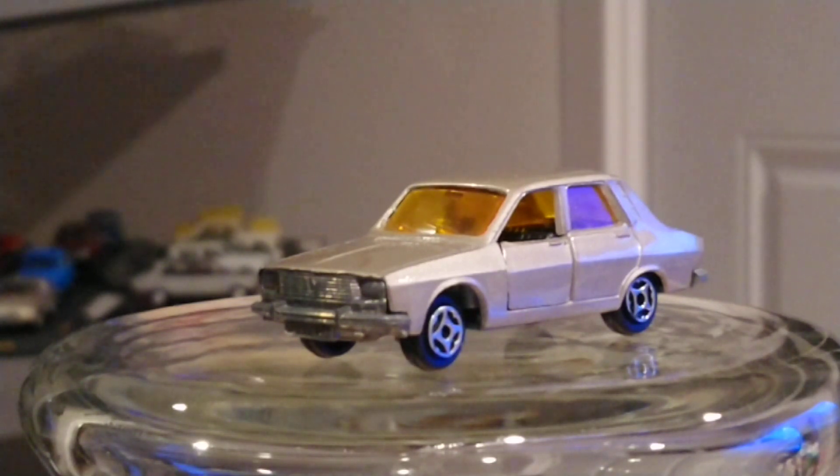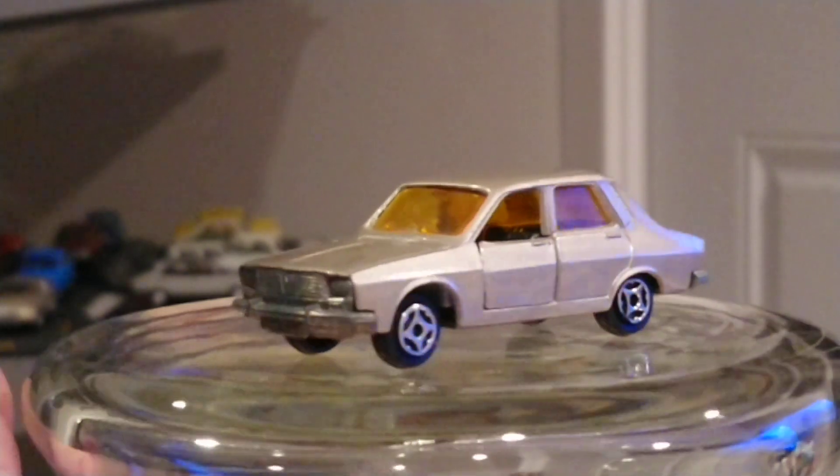My parents never had complaints about them. They sold quite well in real life — they were very popular in Europe and in South America, but not so much here in America, because American people didn't really like French cars back then. They were not considered very reliable, so people weren't really crazy about them. But what other people don't like, the rest of the world loved — so don't worry about it.